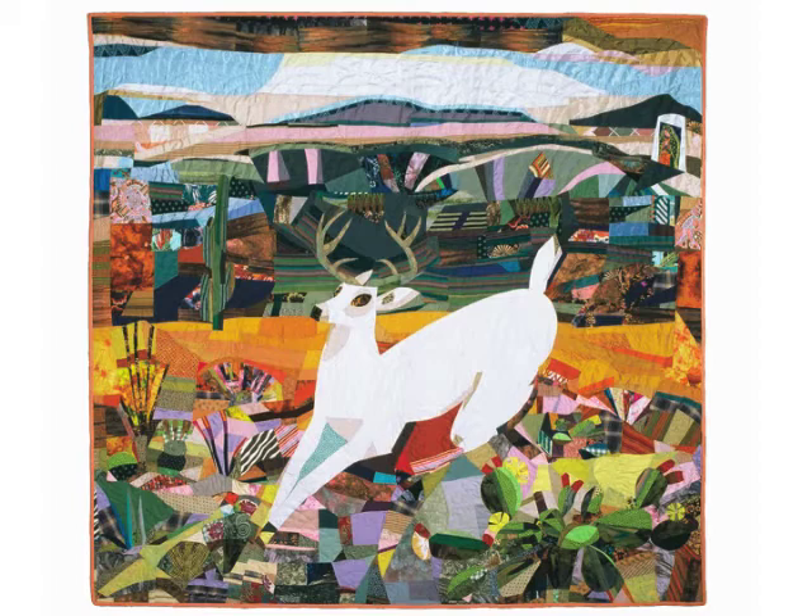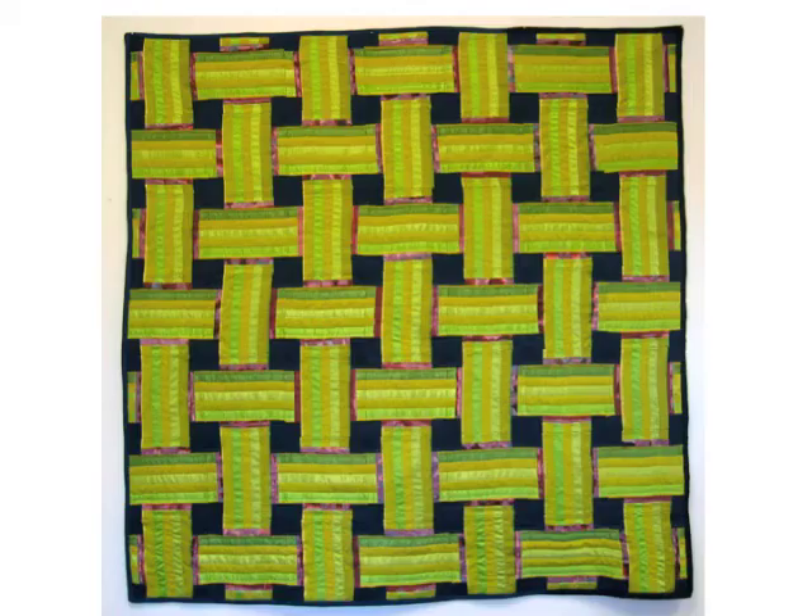This quilt is called Vision, and everything sort of floats in this one too. The Virgin of Guadalupe print in the upper right-hand corner hovers above the white deer in a brightly colored desert landscape. The fabrics in the quilt reflect light in different ways and that helped me to understand how light plays off of textiles.